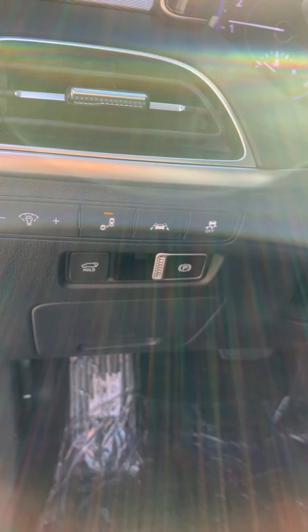Up here you can see your media controls. With your touch screen head unit right here, if you slide over, you can see that you have Android Auto and Apple CarPlay. You have the Driver Talk, which is the intercom for the vehicle, and you also have Blue Link.